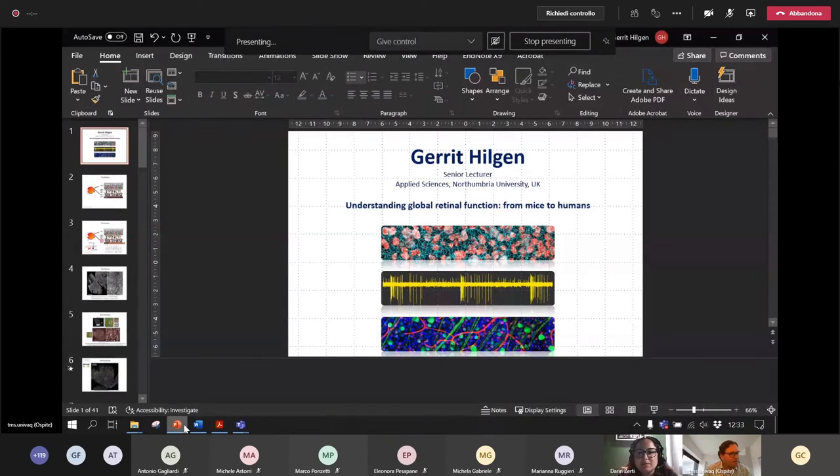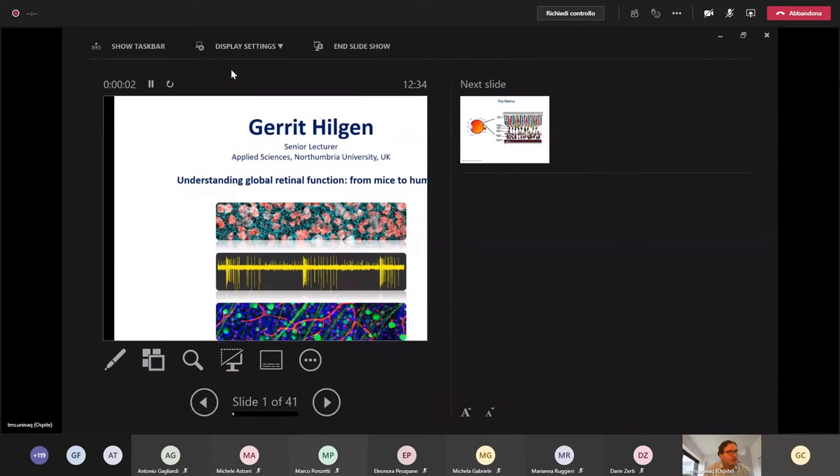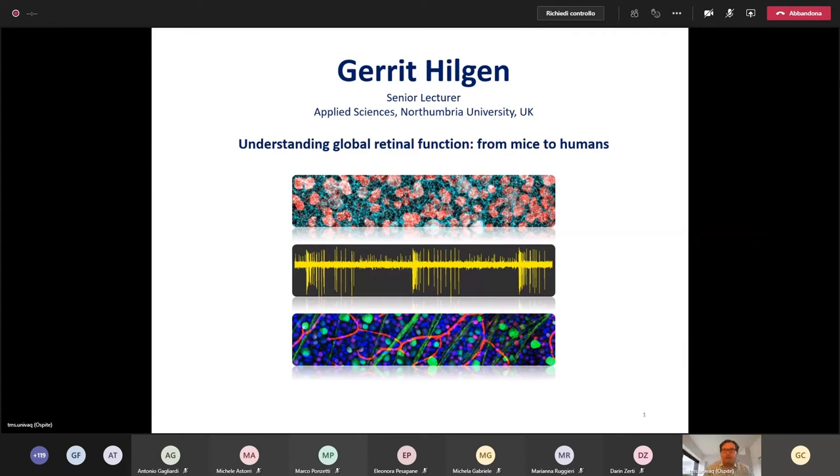Thank you for this nice introduction and for the invitation to showcase our work here today. My name is Garry Hilgen. I'm a senior lecturer at Northumberland University in Newcastle, United Kingdom. Today's talk is about understanding global retinal function from mice to humans.